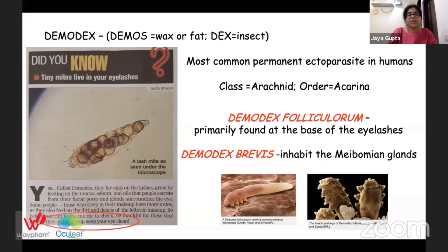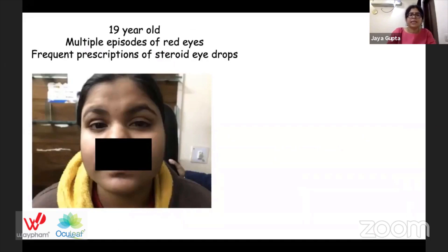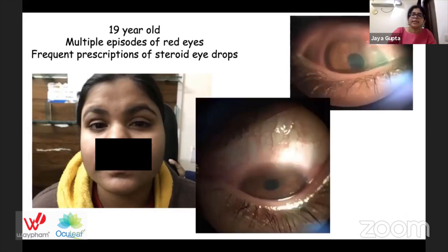Interestingly, Demodex actually helps keep your eye clean. Let me take you to a few clinical scenarios. The first is a 19-year-old female with multiple episodes of red eyes; frequent prescriptions of steroid eye drops have been given to her, and this is her clinical picture.